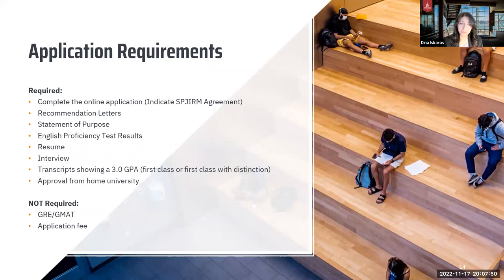We do want to see a resume. Finally, you will be required to conduct an interview with a faculty member from Stevens Institute of Technology. Throughout that interview, you'll be asked things like why you want this program, why you want Stevens Institute of Technology, tell us about your background, and what you're hoping to do post-graduation. We also want to see transcripts.